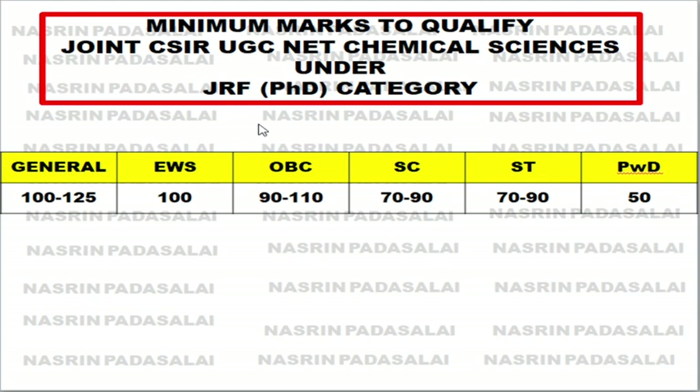If you belong to OBC category and you are already getting 130 out of 200, you can stop at that point. If you keep attempting more questions it will lead to negative marking — many students fail to clear the CSIR examination because of negative marking. To prevent this, knowing your minimum target mark is very helpful. This is your target mark — thank you friends for watching.